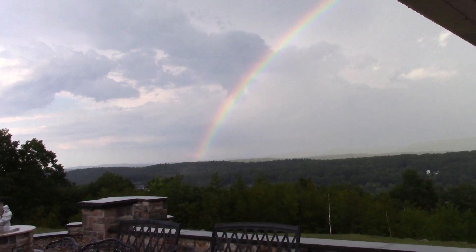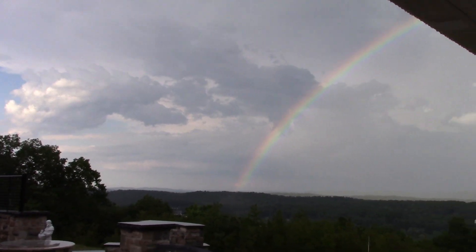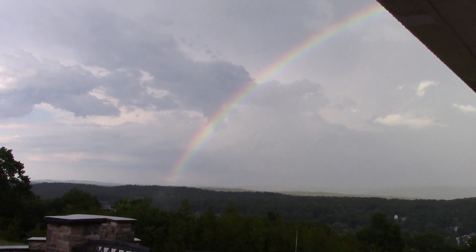Hey guys, just got a short video for you here. We just had a pretty big storm come by. You can see it's starting to clear up now. I'm just under the cabana because I don't want the camera to get wet.